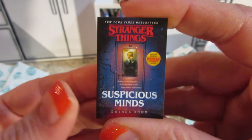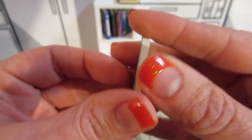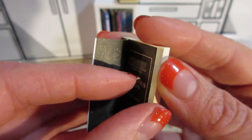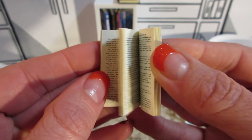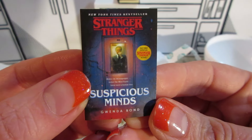Oh, Stranger Things — Suspicious Minds. Let me show them the front and the back and a few pages of the inside. Awesome, we have the cover. These are cool. No pictures on that one, I don't think.